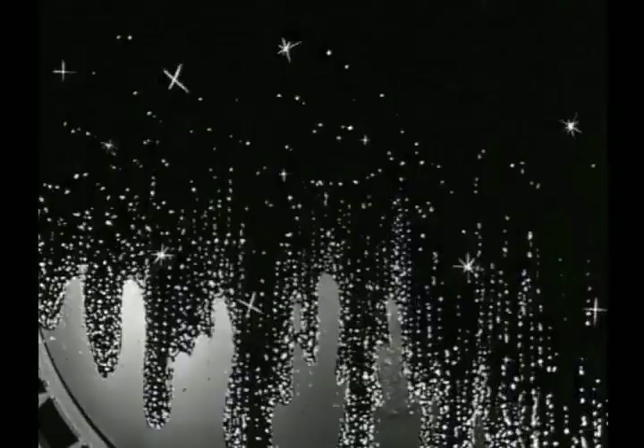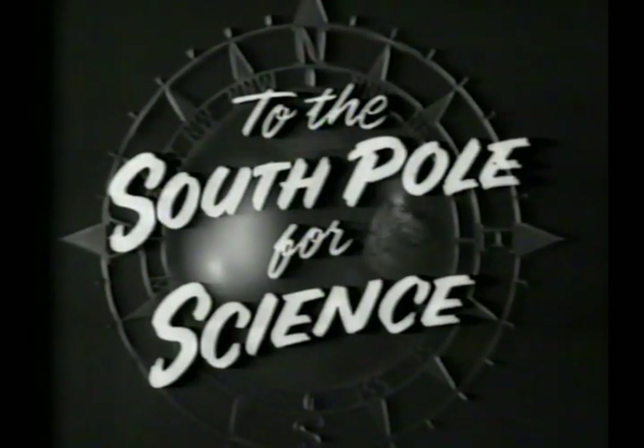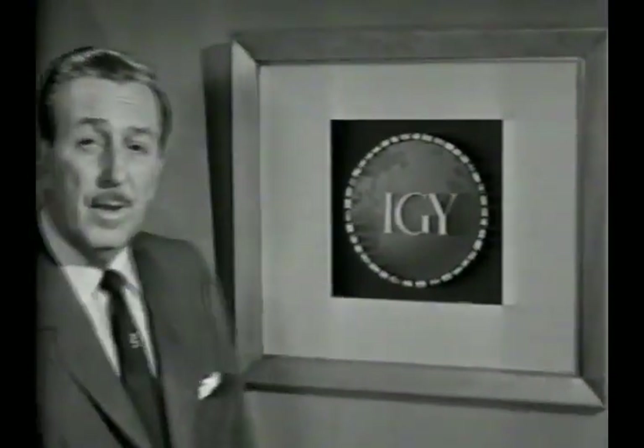Presenting this week from Adventureland: To the South Pole for Science. And now your host, Walt Disney.